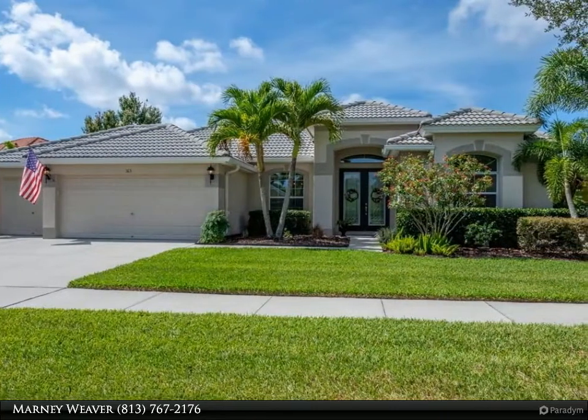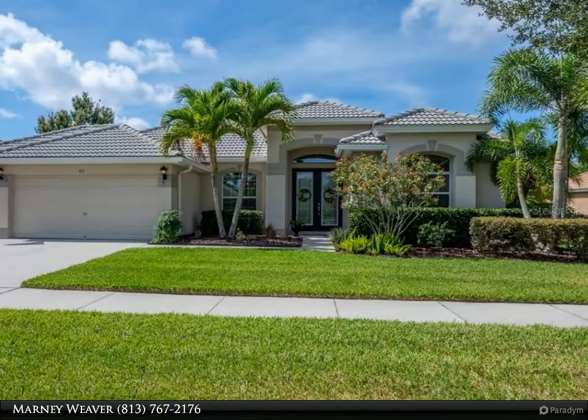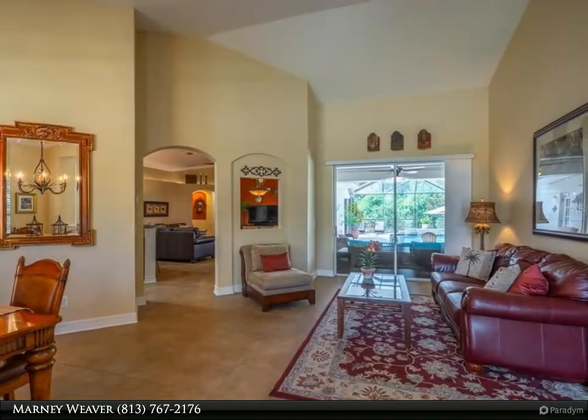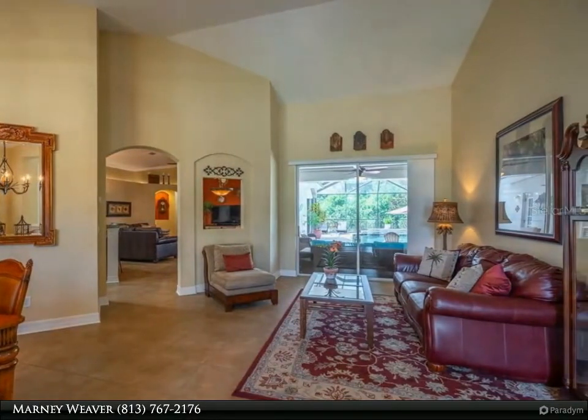This four-bedroom, three-bathroom, three-car garage home sits on an oversized lot — one-third acre on a conservation lot. Enter through the eight-foot double glass French doors into this gorgeous home with a popular open floor plan and high ceilings.